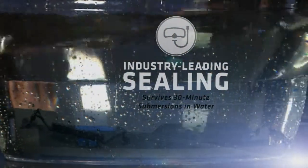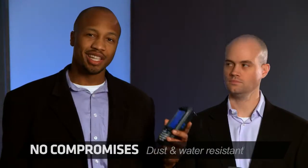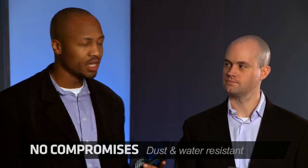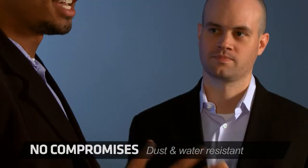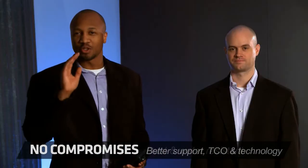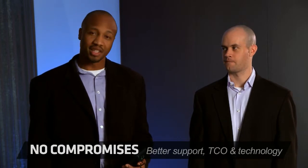The 70 series can survive six-foot drops to concrete on all edges and corners, and with an IP67 rating these devices can survive 30 minutes underwater. You may not need scuba performance, but it's nice to know you don't have to worry about rain, snow, sleet, hail, or hurricane. These devices will survive Armageddon.